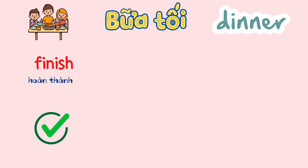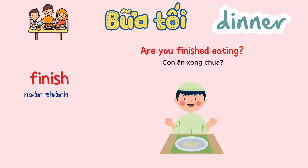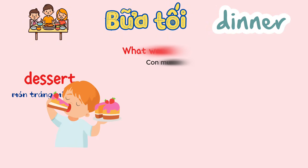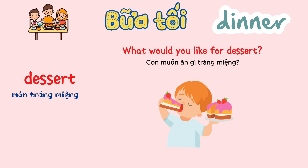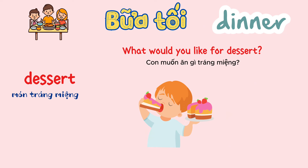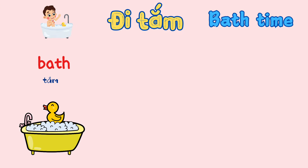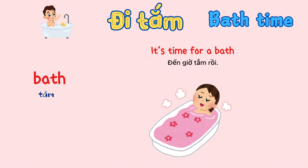Finish. Are you finished eating? Dessert. What would you like for dessert? Bath time. It's time for a bath.